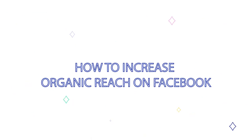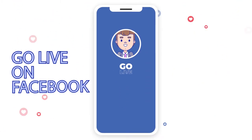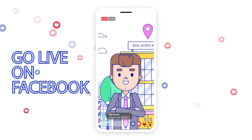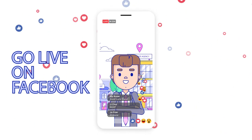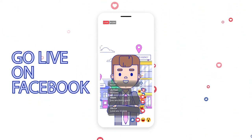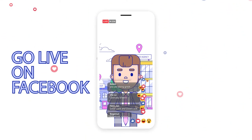How to increase organic reach on Facebook. Go live on Facebook. Live video is unique in that it creates a genuine sense of community in the comment section. Everyone is sharing the same experience at the same time, so they all have a common touch point to connect over.